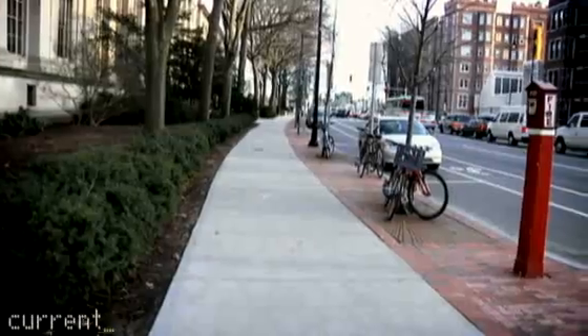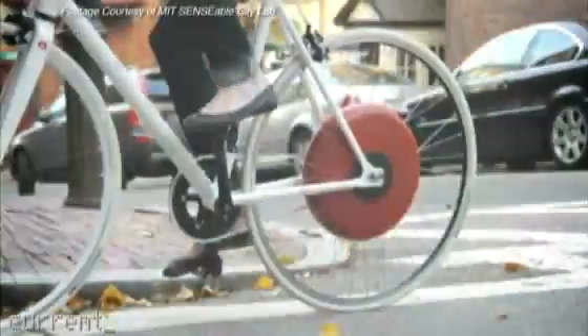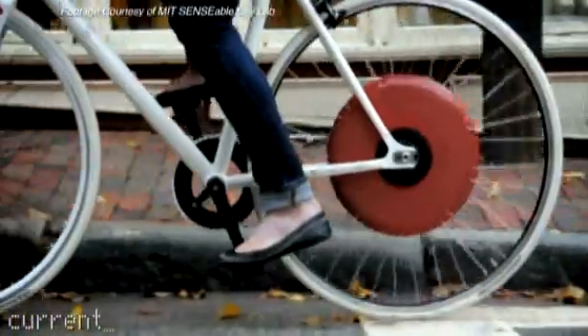My favorite thing about the bike is probably just how subtly it can actually help you in biking. It's very quiet — a very subtle jolt that you kind of feel as you're riding. It's like somebody behind you pushing you as you go up a hill. It really becomes something that could change the way mobility happens in cities.